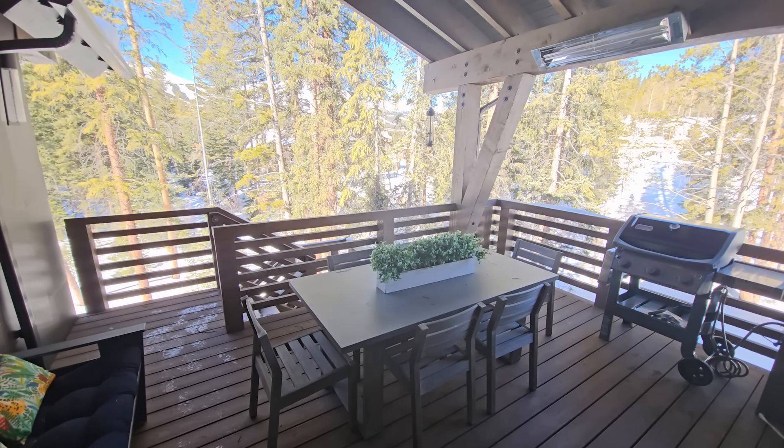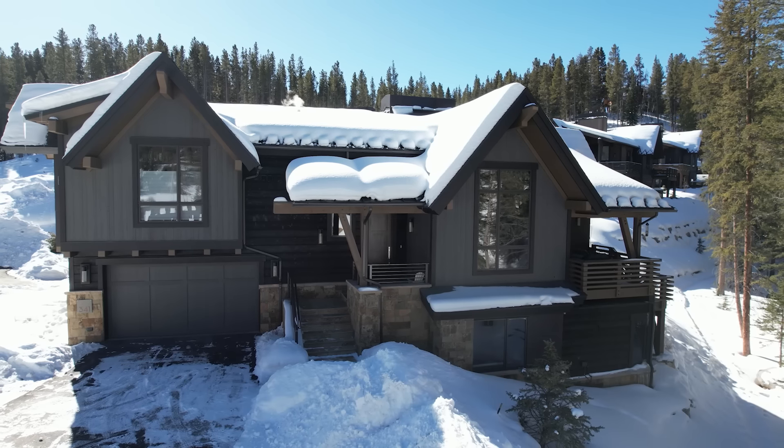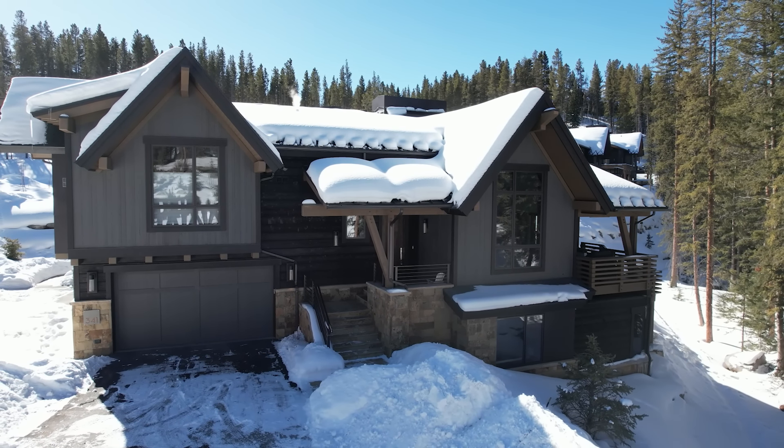It's the perfect perch to take in the scenery. Rarely does a riverside home this close to town ever come on the market. Come and experience everything this River's Edge residence has to offer.